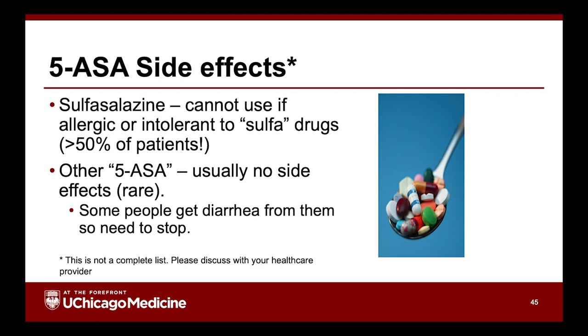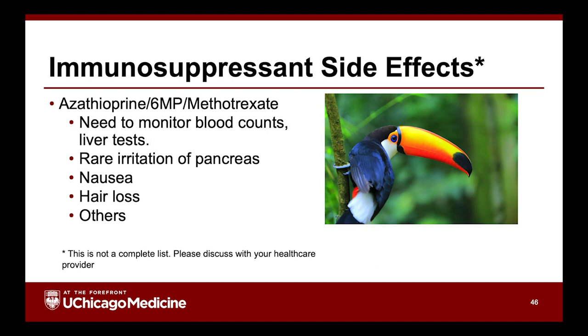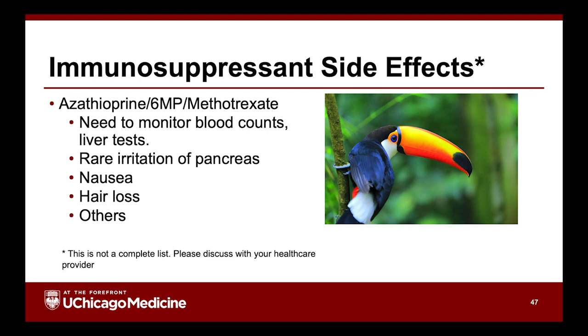Patients with sulfa allergy can't take sulfasalazine, but the non-sulfa mesalamines are typically well tolerated. Azathioprine and 6-MP side effects are usually pretty apparent — all or nothing. You either feel great or feel lousy, and if you feel lousy we stop it and it goes away. Some patients can get irritation of the pancreas or liver, but it almost always resolves when the medicine is stopped. Methotrexate can cause nausea and hair loss, which are dose-related. But the newer medicines, unless you're allergic or intolerant, generally don't have side effects.